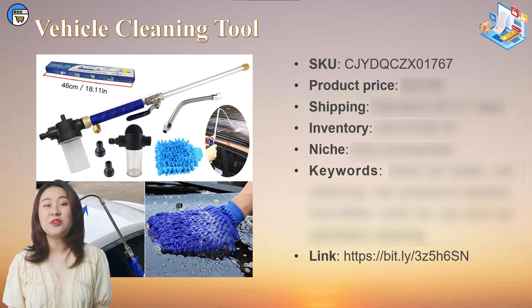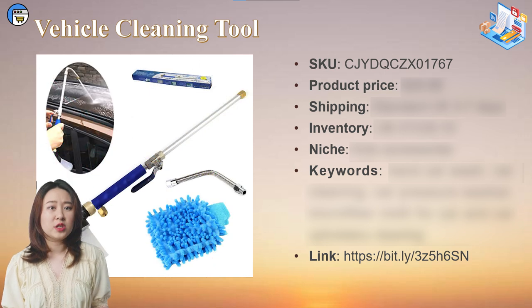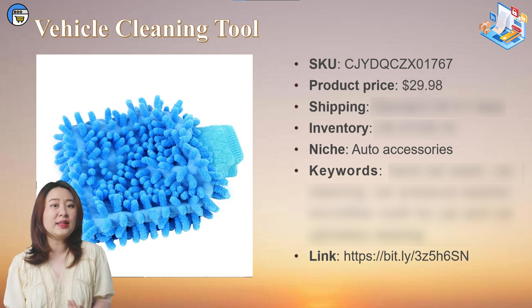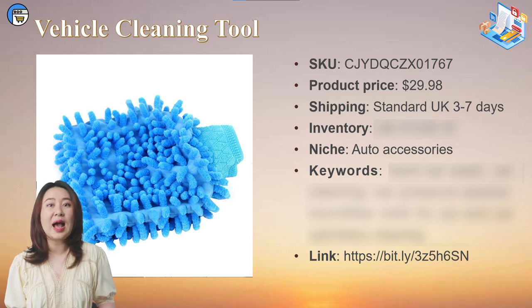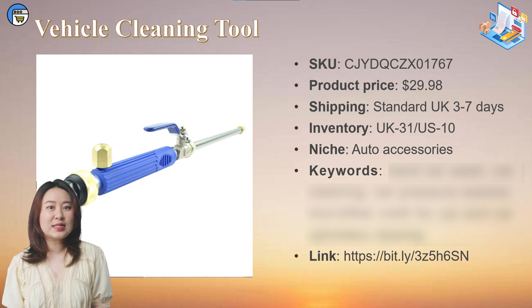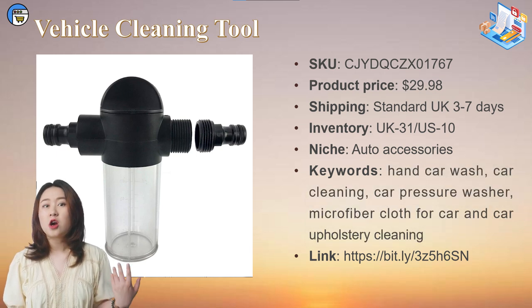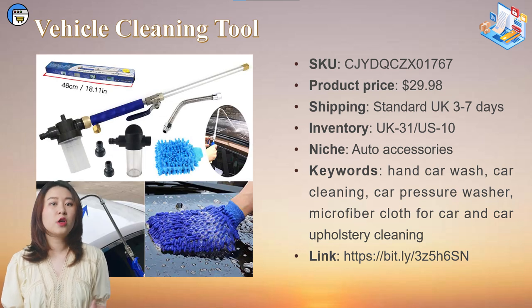The following product is a vehicle cleaning tool — a cleaning set for the car. It comes with a high pressure water spray, one water tank, and one quick-drying hand mop. You can adjust the different angles of the tip of the water spray and switch from fan nozzle to spray nozzle for different purposes. After washing, you can use the quick-drying mop to dry the surface. Selling as a set can increase the total dropshipping order value. It's suitable for the auto accessory niche and cleaning niche. It costs $29.98 with 3-7 days free shipping within the UK and currently has 31 units in stock. The most suitable keywords in the UK are: hand car wash, car cleaning, car pressure washer, microfiber cloths for car, and car upholstery cleaning.